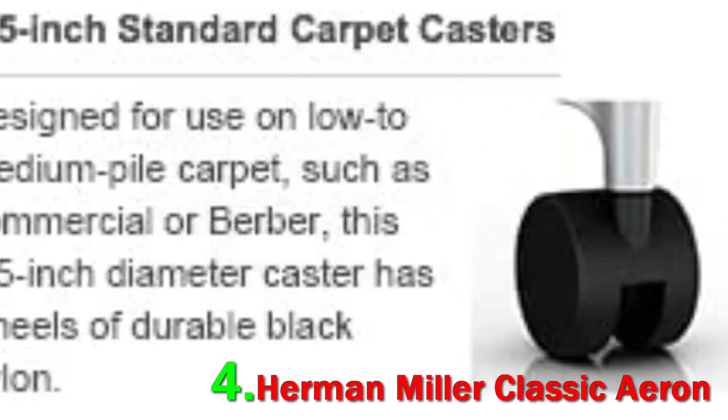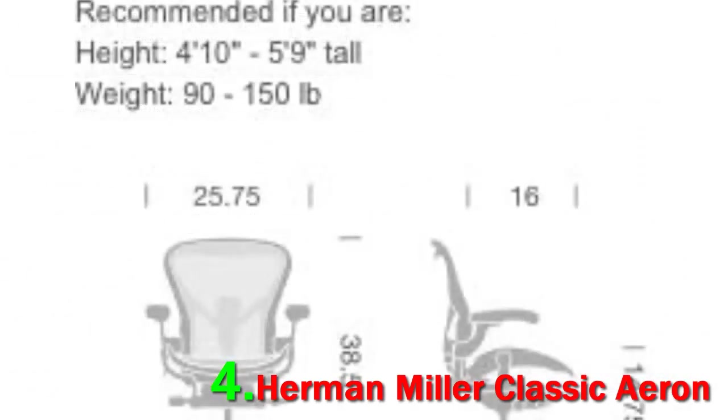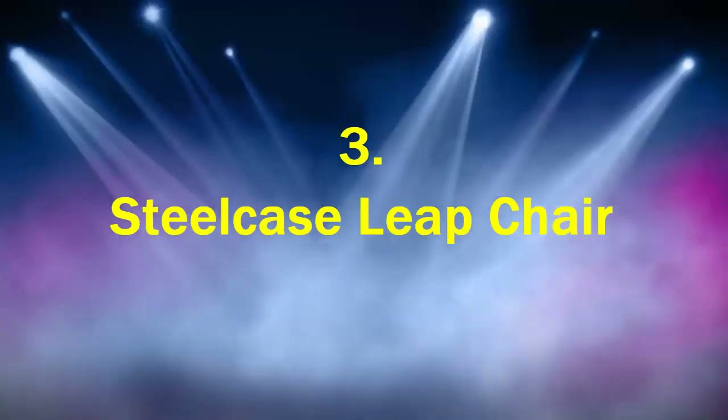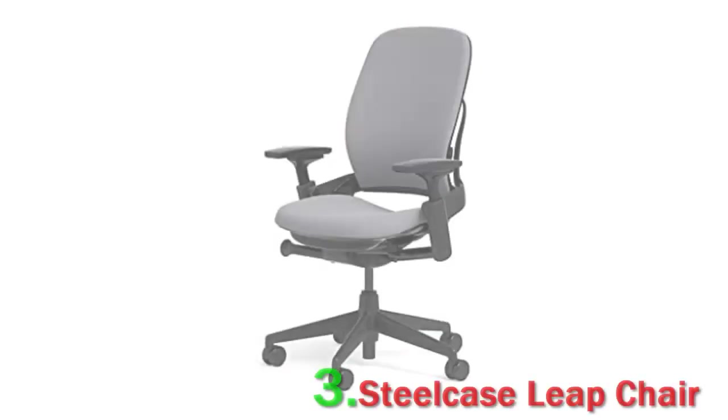This is another best executive chair that is worth the money, and it's pretty evident that the Aeron will last the test of time, as it's been on the market since 1994. You'll find many of these for sale on sites like Craigslist, and while they'll be at a discount, they still hold their price.